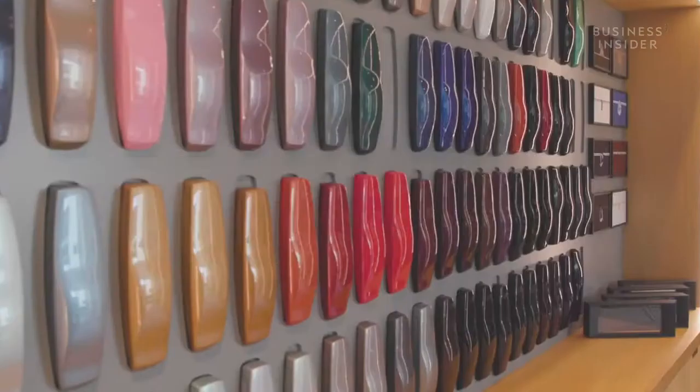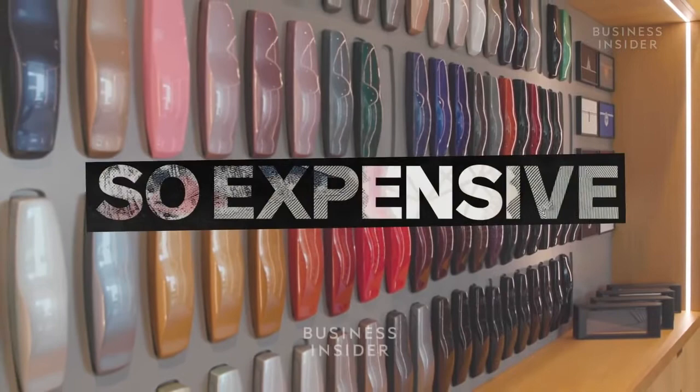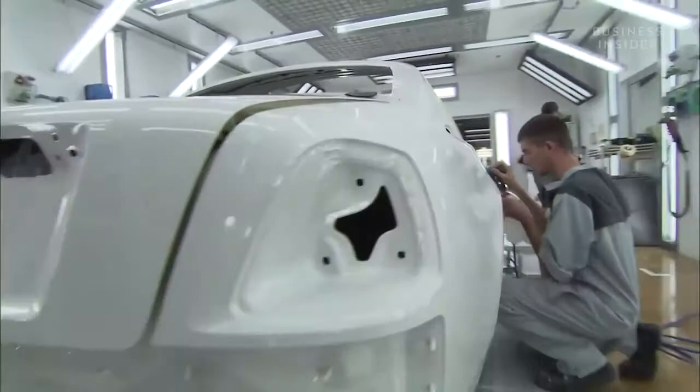In fact, Rolls-Royce refuses to even discuss its base prices. There isn't really a specific base price which we would discuss, because it really depends on each customer as an individual and the bespoke options which they like to design and develop with our bespoke team. So what are some of these bespoke extras, and is that what makes Rolls-Royce so expensive?